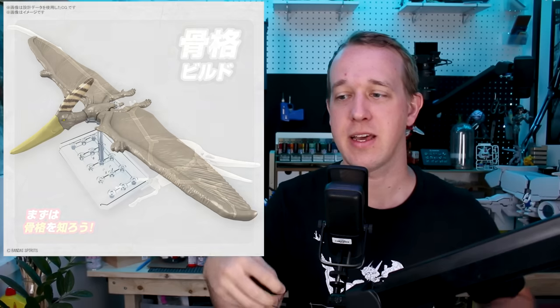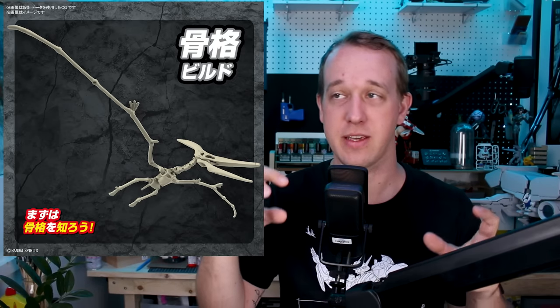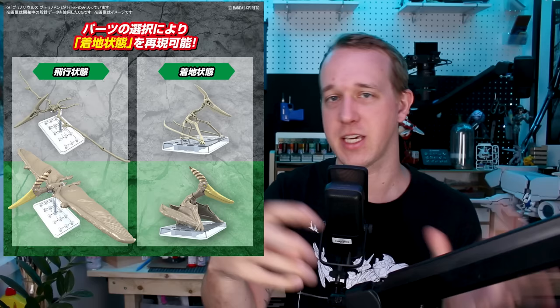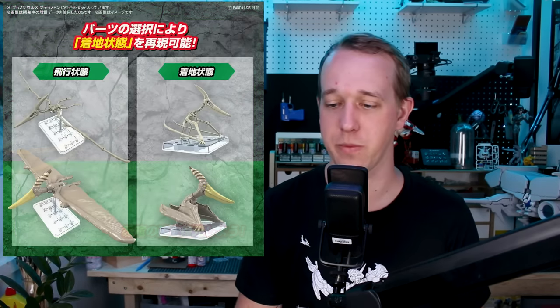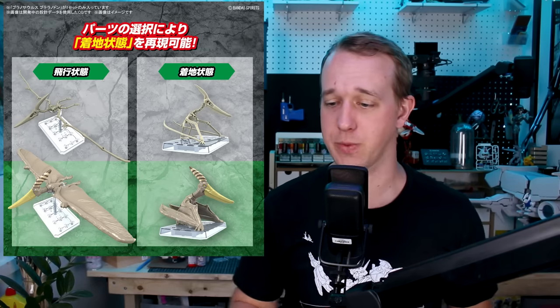The Planosaurus Pteranodon is coming out in January for 1,450 yen. This also looks really cool, especially in the skeleton form — which makes me really hope Bandai will do a Pterosaur in the Imaginary Skeleton line someday, because those skeleton model kits are just nicer. The gimmick of the Planosaurus line is that you can build it either as the full dinosaur with exterior parts, or without those parts just as the skeleton. This release looks really cool especially in the walking form rather than the flying form.